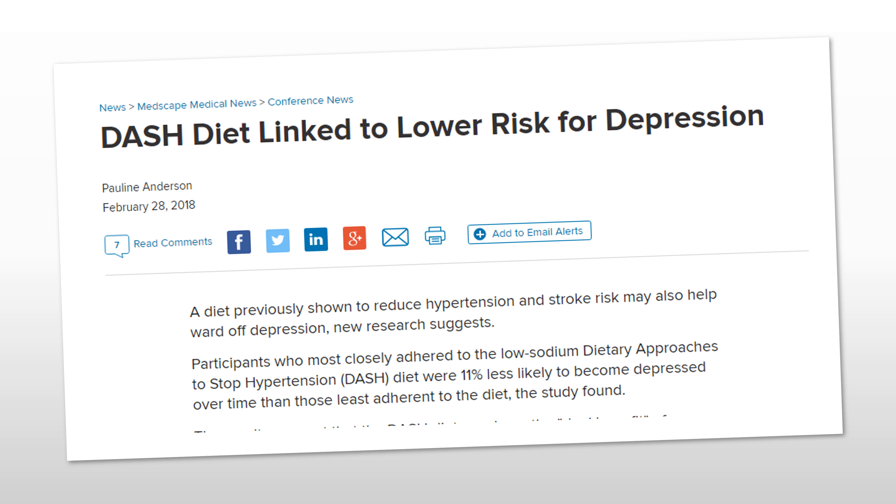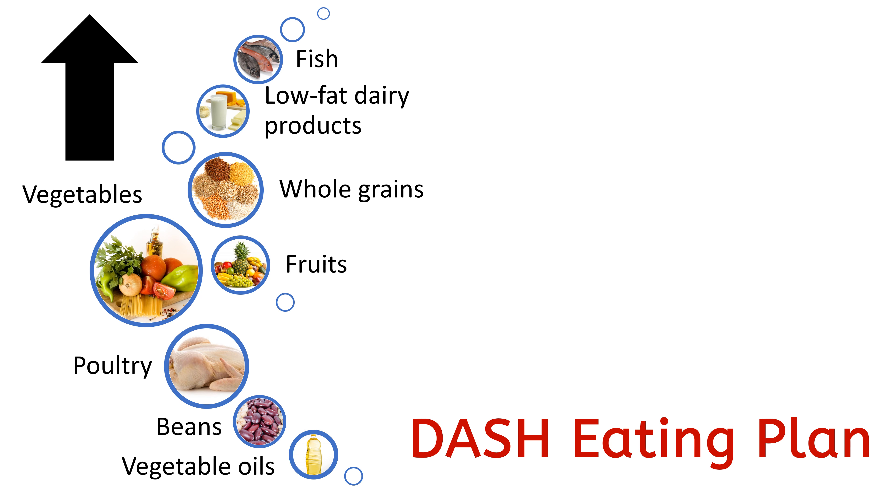Recently, research has shown that the DASH diet is also associated with a lower risk of depression. The DASH diet plan recommends eating vegetables, fruits, and whole grains.